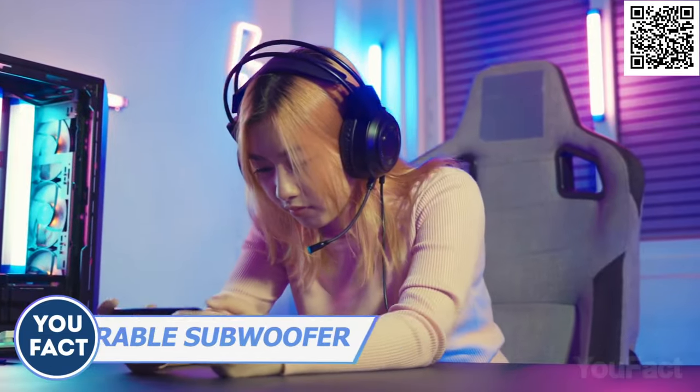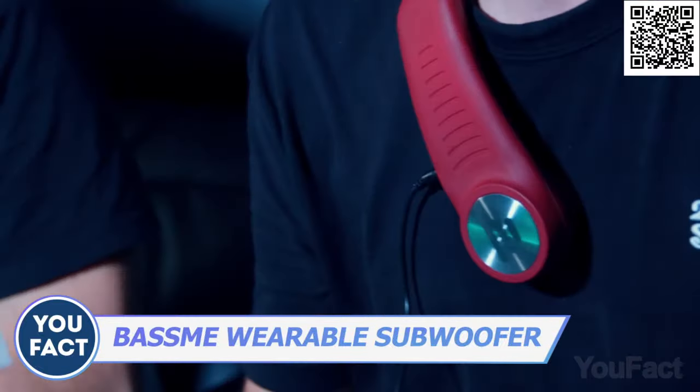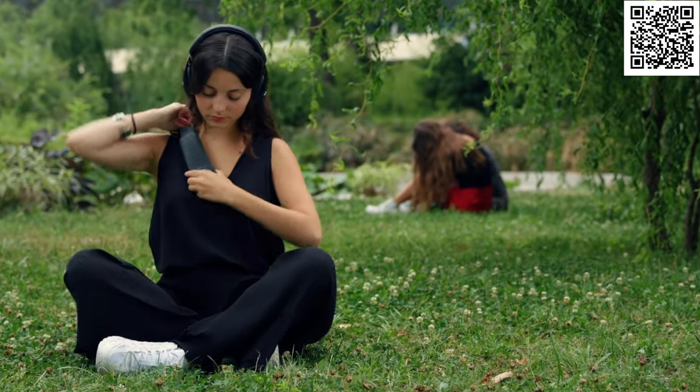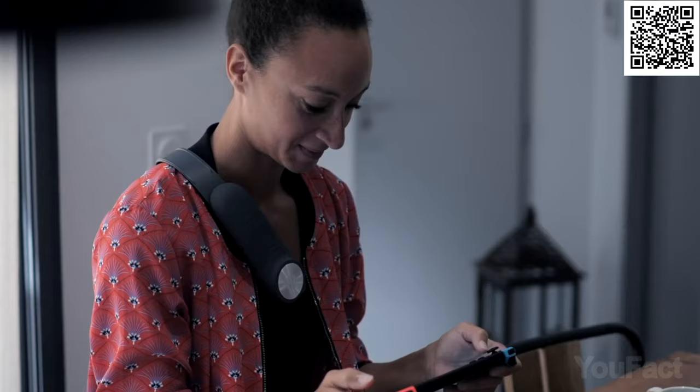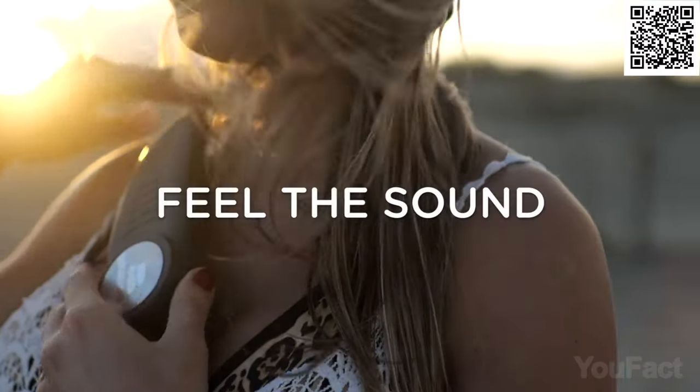Feel like you're missing out on the full gaming experience? If you're not using the BaseMe Gamer wearable haptic subwoofer, then you definitely are. This gadget is seriously cool because not only can you hear the sound effects, but you can actually feel them too. It's like having your own personal subwoofer right on your chest. It's a combination of vibration and sound waves designed to give you the full experience. It's super comfy to wear thanks to its ergonomic design and soft touch material. All you gotta do is connect your headset via Bluetooth, put BaseMe on your right shoulder, and you're ready to start feeling the bass.